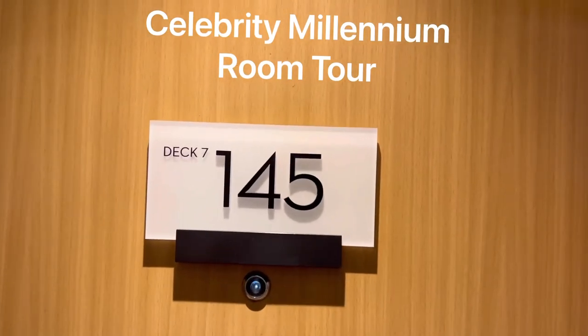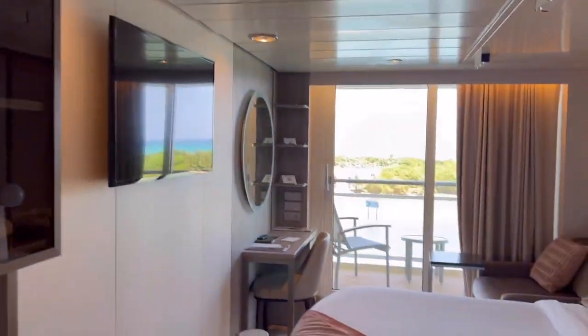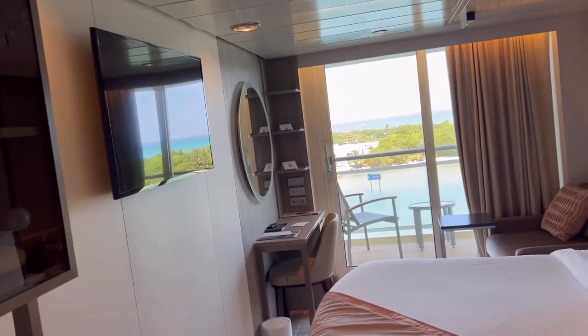Okay guys, here we go — room tour, 7145, Celebrity Millennium. First thing you notice is this is a veranda room.